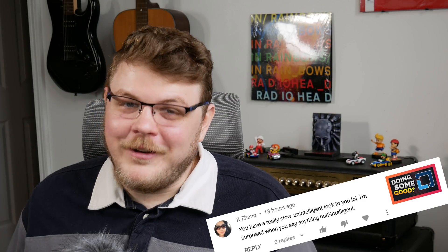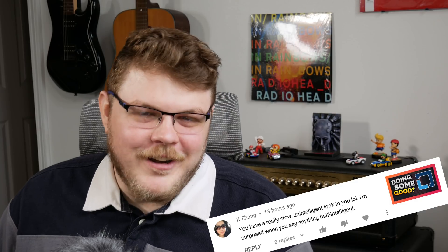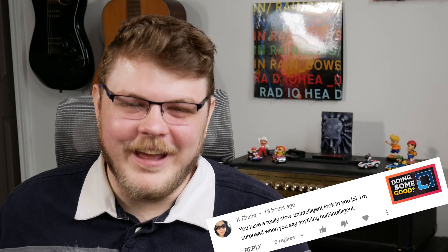Hey everybody, it's your friend and your guy and your favorite creator with a rather slow and unintelligent look about him, Gardner. I actually can't believe that comment. So today we're going to talk about three new Linux kernel vulnerabilities that were found.